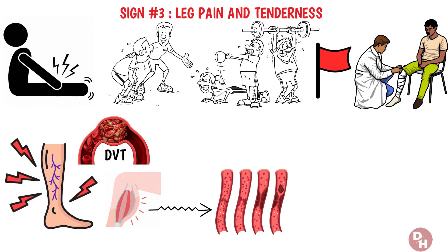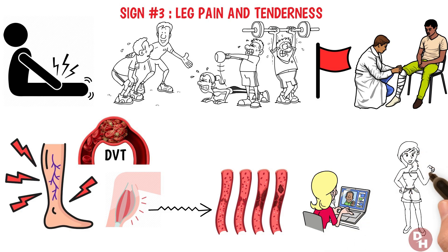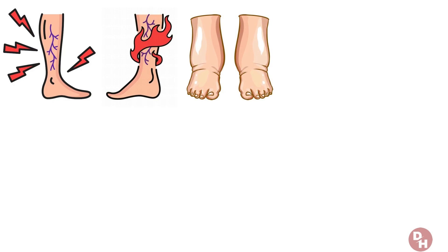Blood clots in the leg can arise from various factors, including prolonged periods of sitting or standing, certain medical conditions, or even after surgery. The pain might start out as mild and gradually intensify, or it could be sudden and severe. It's often accompanied by other symptoms like swelling, warmth, and redness over the affected area.